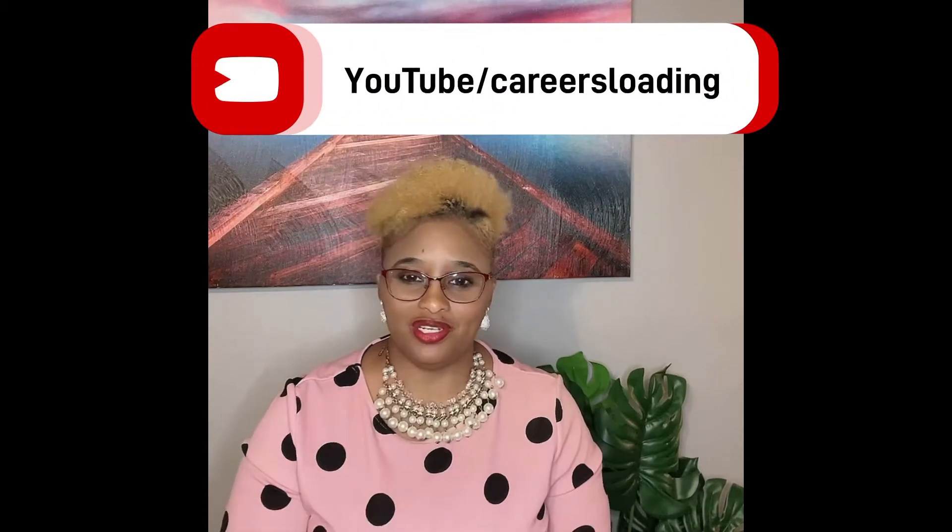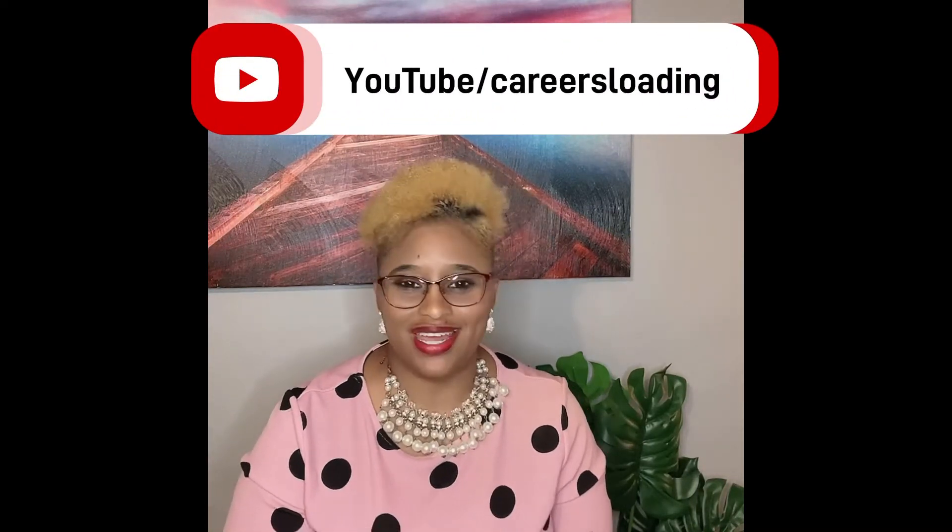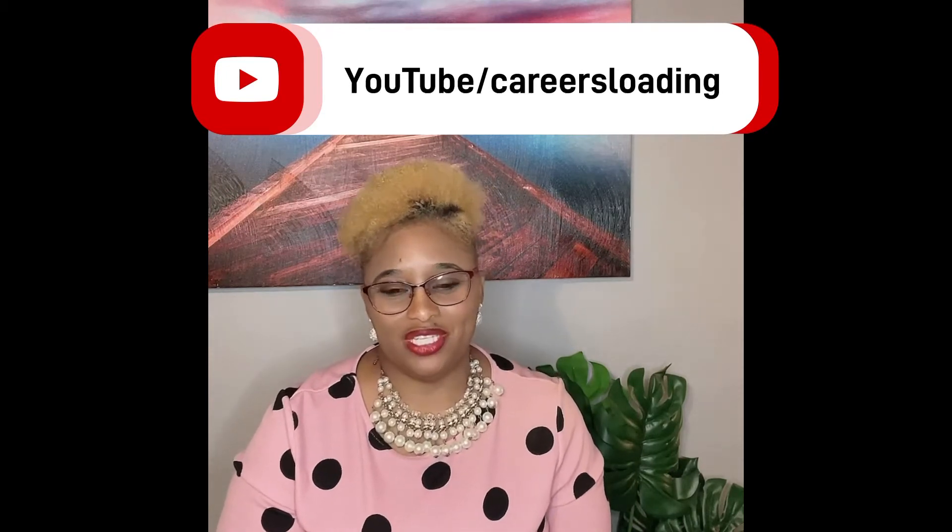Hello, job seekers and career hunters the world over. Happy Sunday. My name is Cheryl Nathaniel and this is my channel, Careers Loading. If you're brand new, welcome. If you have returned, thank you so much. Today we're going to be talking about five tips to help your resume get pushed through an applicant tracking system and on your way to an interview.